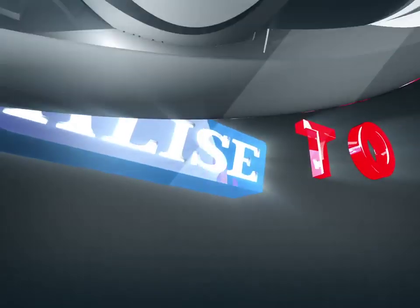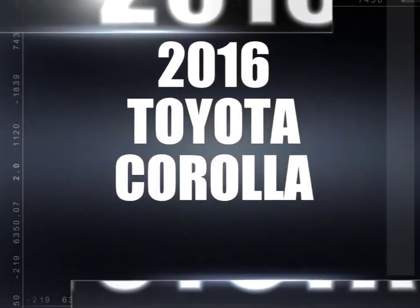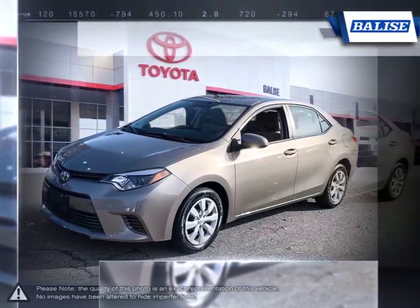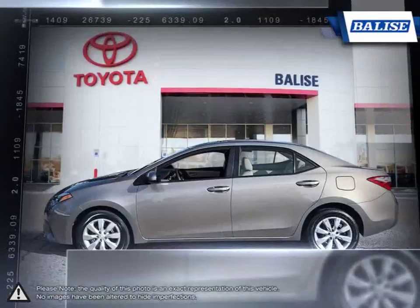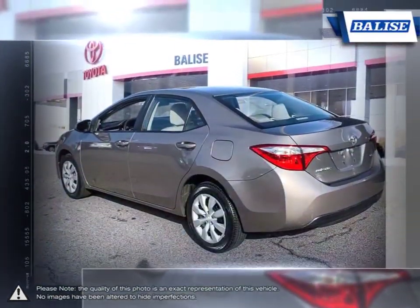Welcome to Belize Toyota. Today we're looking at a 2016 Toyota Corolla. Among the vast selection of small sedans available, the Toyota Corolla continues to stand out as a top choice year after year, thanks to a generous list of standard equipment. The Corolla comes loaded with easy-to-use features.